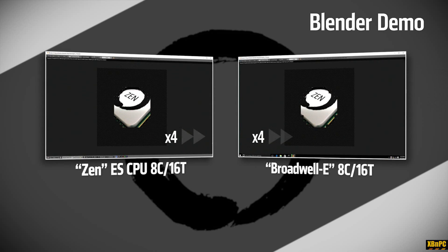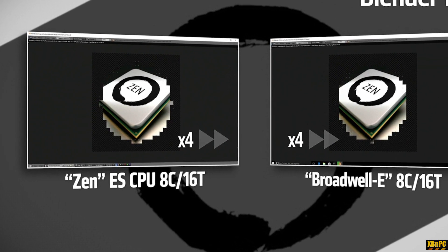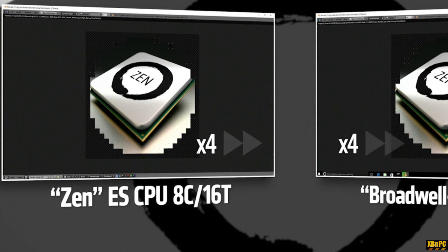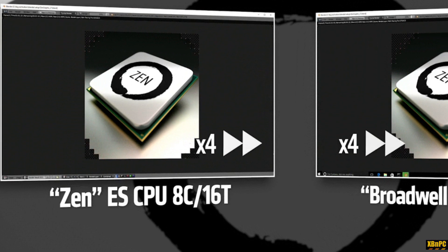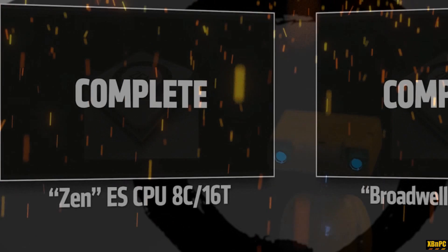I do love AMD and I believe we're still going to see a very compelling product from them in the upcoming Zen family of CPUs — not just in Summit Ridge but the entire product line. But still, I have to call a spade a spade when I see it. If you look closely at the video shown by AMD, you'll notice that the program being used — in this case a rendering software called Blender — appears to be running on a different operating system on the AMD machine than the obvious Windows 10 flavor that the Intel chip is running on.